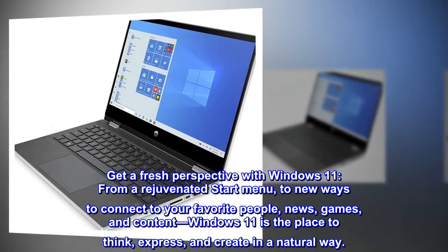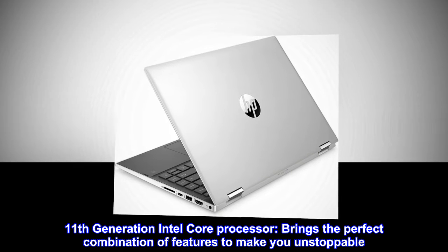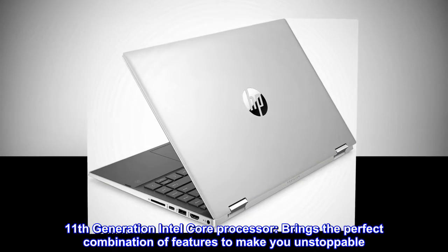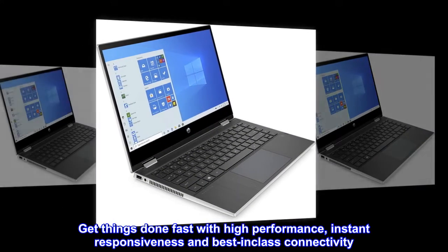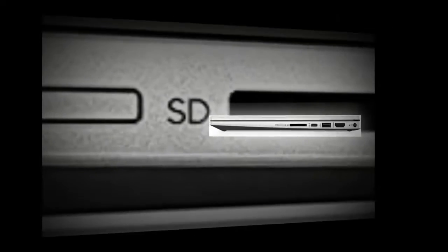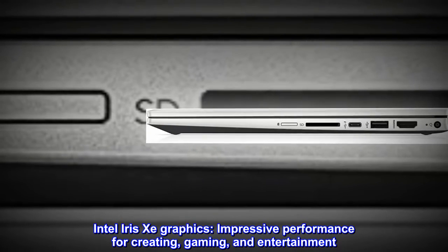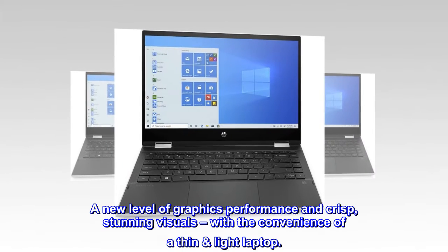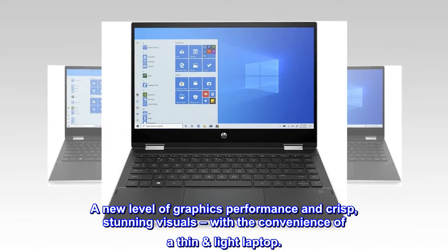The 11th generation Intel Core processor brings the perfect combination of features to make you unstoppable. Get things done fast with high performance, instant responsiveness, and best-in-class connectivity. Intel Iris Xe graphics deliver impressive performance for creating, gaming, and entertainment — a new level of graphics performance and crisp, stunning visuals with the convenience of a thin, light laptop.